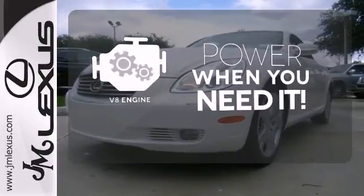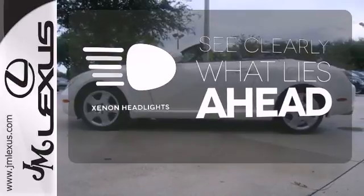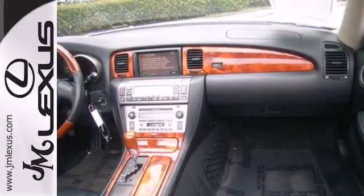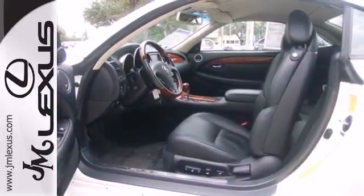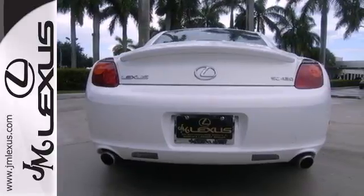Have fun behind the wheel with a V8 under the hood. What lies ahead is much clearer with xenon headlights. This sleek and sexy SC430 is not only the most stylish car in its class, it's also the best value with an incredible array of standard features and the world-renowned Lexus reliability.